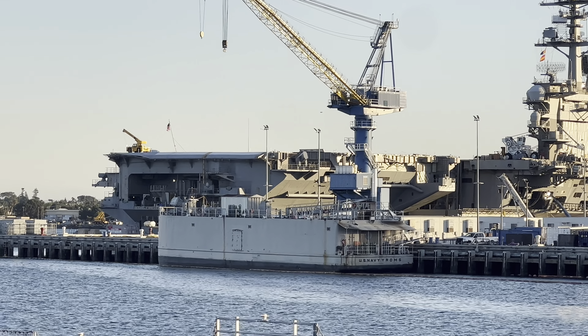All of these Nimitz-class aircraft carriers have a service life of 50 years and a unit cost of $4.5 billion. Each one weighs over 100,000 tons, which — if you do the math — is over 220 million pounds.